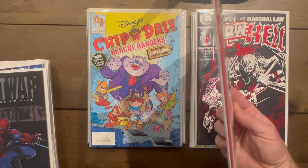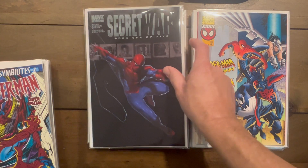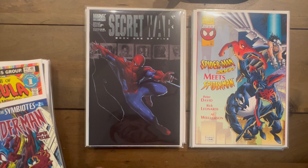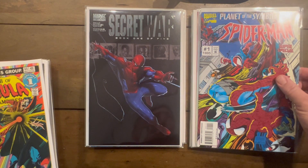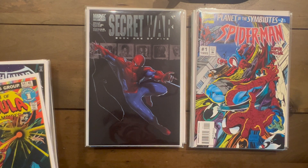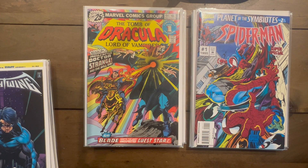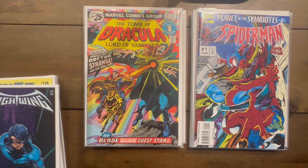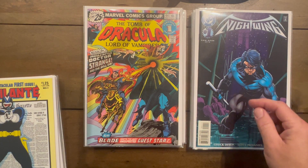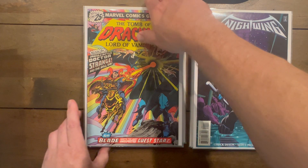Secret War one of five — looks brand new, a 9.8 candidate if I've ever seen one. Spider-Man Super Special number one — Planet of the Symbiotes Part 2 — I never come across this book either. Tomb of Dracula — that's like a 30-dollar book all day. Nightwing number one — looks crispy as well; I have one graded at 8.5 for my wife since she's a big Nightwing fan, but this one might be a grading contender.